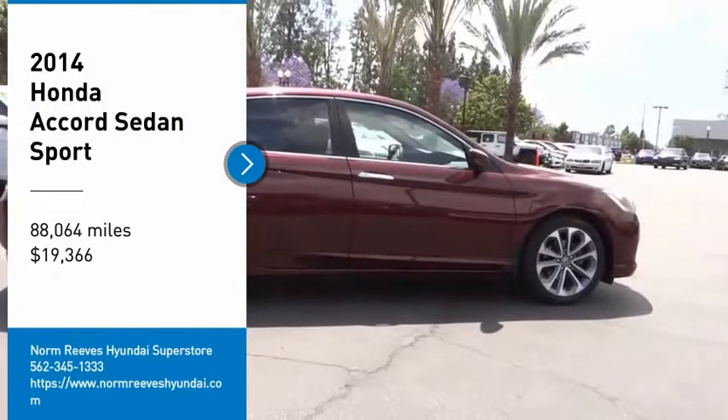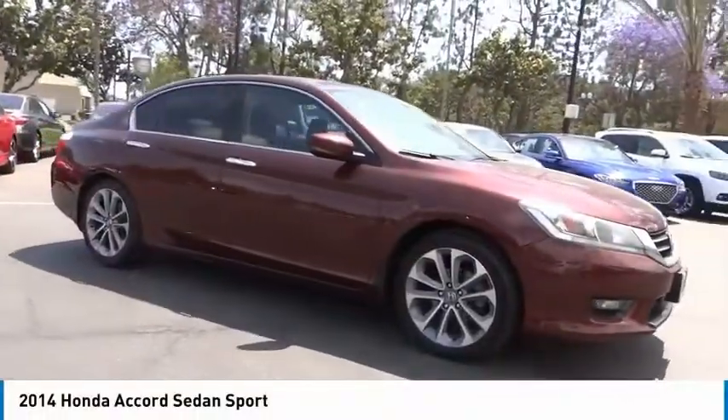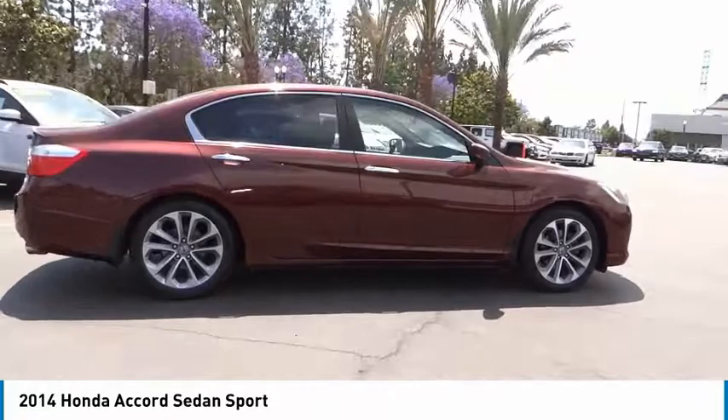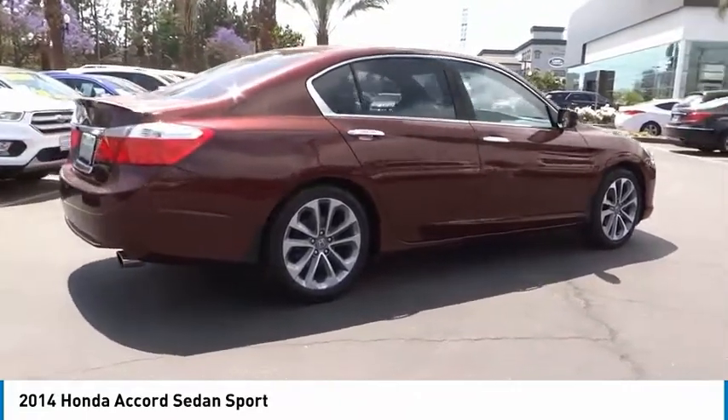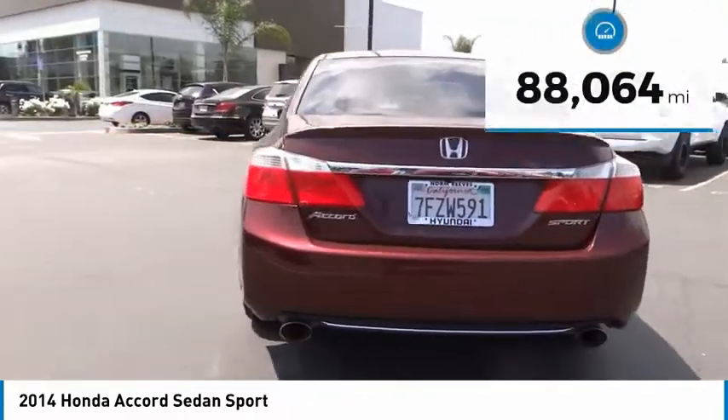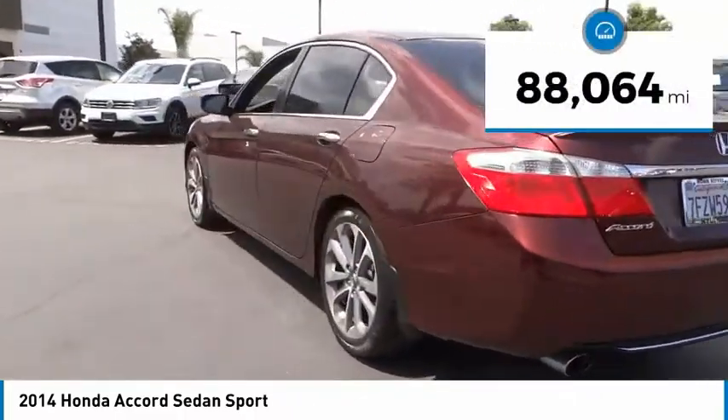Take a ride in the 2014 Accord — ingeniously simple, yet overflowing with luxury and technological creativity. All that and more in the Accord, priced below $20,000. This vehicle has less than 90,000 miles.